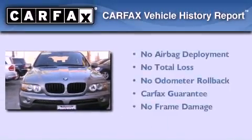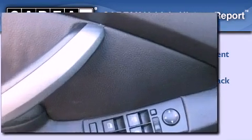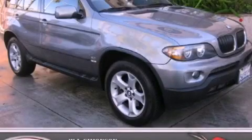Not to mention that this BMW qualifies for the Carfax Buy-Back Guarantee. Contact us today to schedule your opportunity to see this automobile in person.